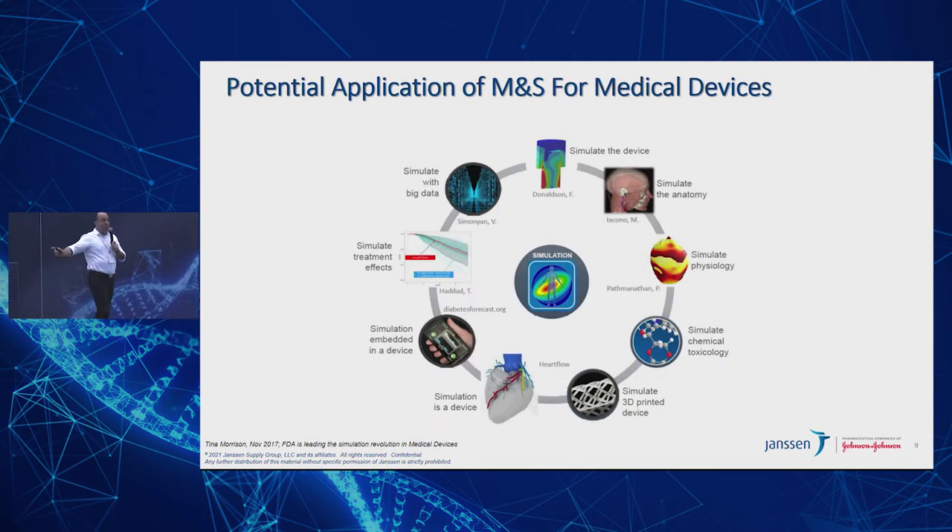This comes right out of one of Tina Morrison's papers — the way FDA sees that modeling and simulation can revolutionize our field includes: simulate with big data, simulate the device, simulate the anatomy, simulate the physiology, chemical toxicology, 3D printed devices, devices in the heart, simulation embedded in a device, and other applications. FDA is looking at this very promisingly, and companies are essentially encouraged to submit their validation data through models rather than just doing so empirically.